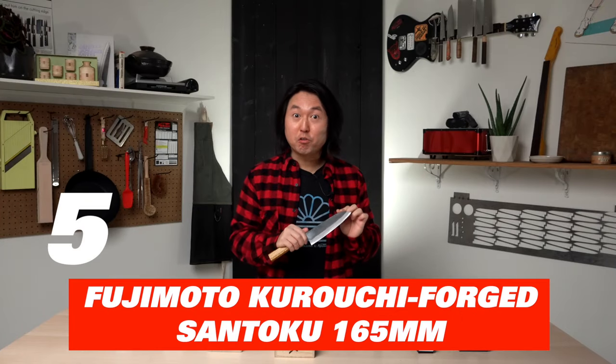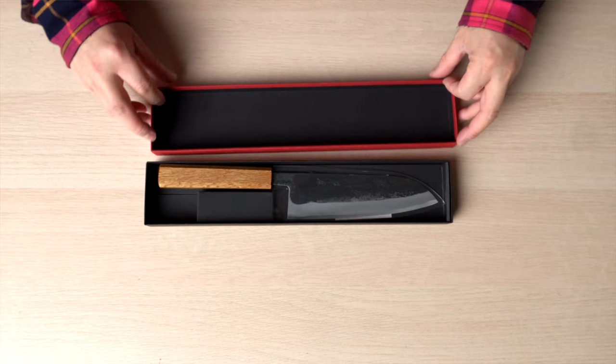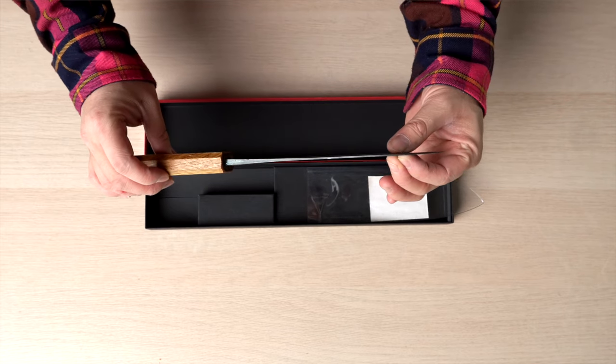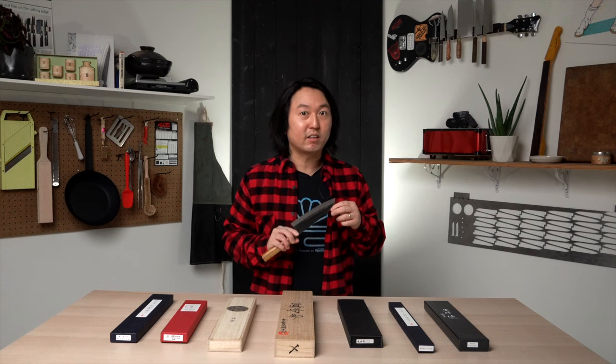Number five: Fujimoto Kurochi Forged Santoku 165 millimeters. This is one of the new knife lines we launched in 2021. Made with white carbon number two, it has a very nice thin edge that will keep its edge very nicely and longer, and is easier to sharpen. It is all carbon steel, so you need to keep it dry otherwise it could rust. This is one of the most affordable kitchen knives we have, priced at $156 Canadian. For those looking to get into carbon steel knives, this is a fantastic knife. This Santoku shape is great for those not comfortable with a longer chef's knife like 8 or 9 inch sizes — even at 165 millimeters, this Santoku will do 90% of jobs in the kitchen.